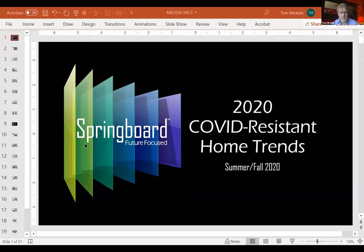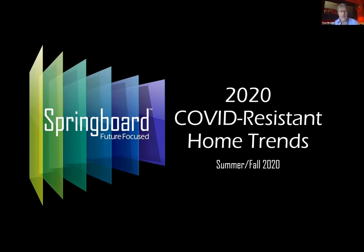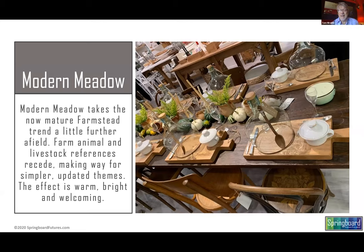Modern Meadow. One of the reasons why Modern Meadow was a great post-COVID trend is because a lot of people during the pandemic went to the country. There's a strong association with being in the country and being safe, because the incidence was much lower there than it was in densified spaces. Let me just share my screen with you really quickly.